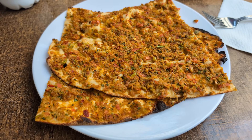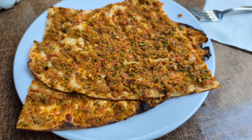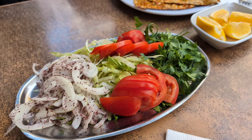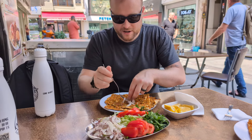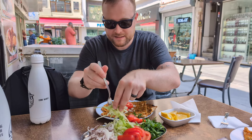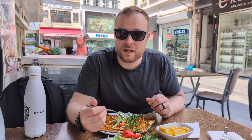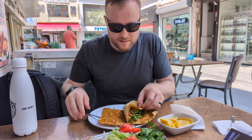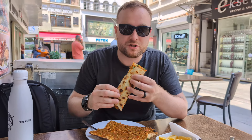So here's our lakmacun. It's a bunch of ground meat and spices on this thin bread, and then it comes with these fixings and you roll it up. I'm just going to add everything - some tomatoes, some onion, a little bit of lettuce and flat leaf parsley. Turkey seems to have maintained a love of flat leaf parsley - they didn't leave it in the 80s with everybody else. I'm just going to roll this up the way you're supposed to do it.